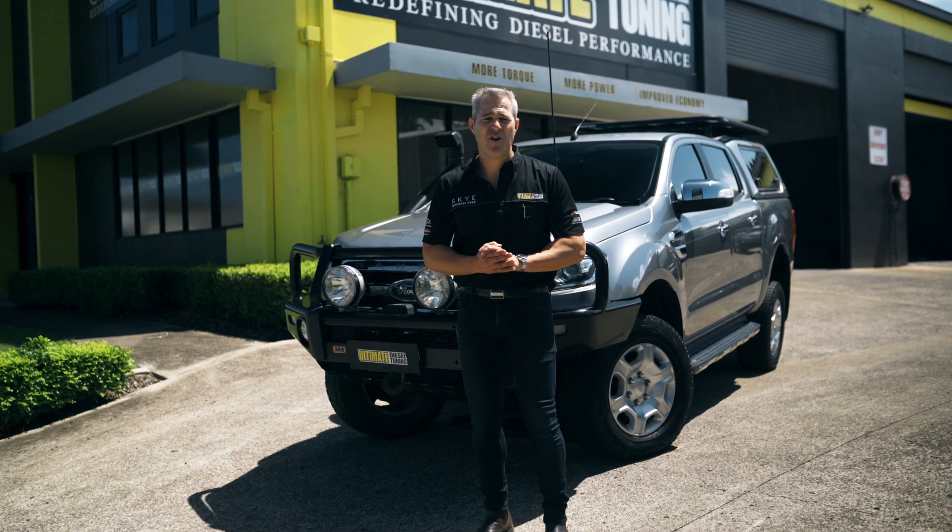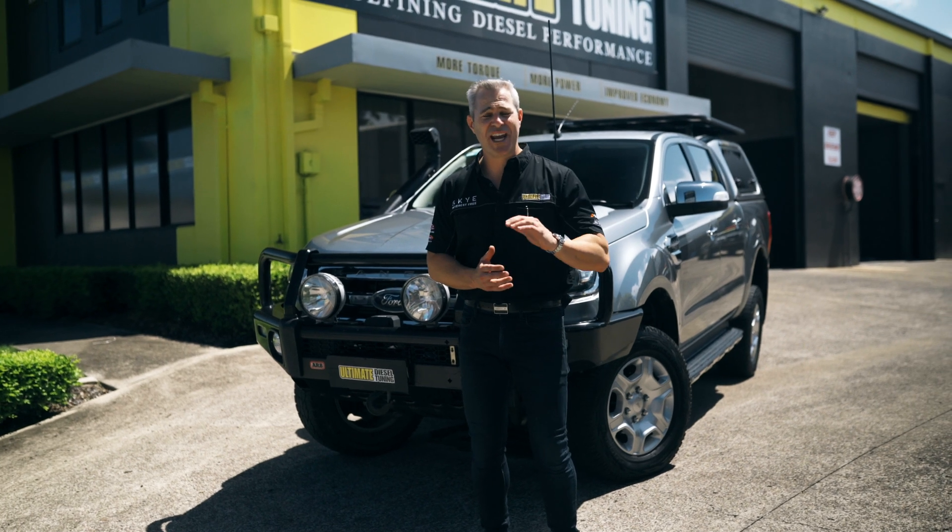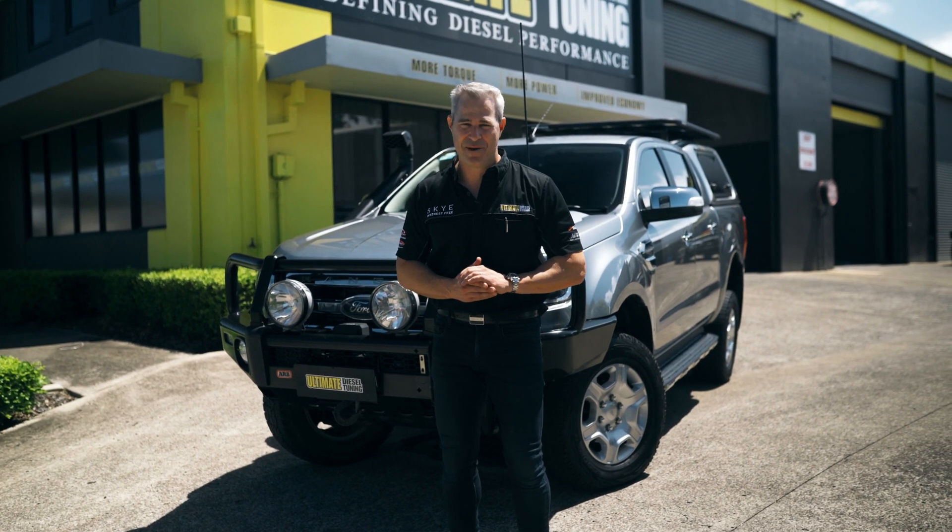Guys, I've put together a compilation video of all the cars that have been standard and we've only done a custom dyno tune on. So check out the results, because there's great gains in power and torque.